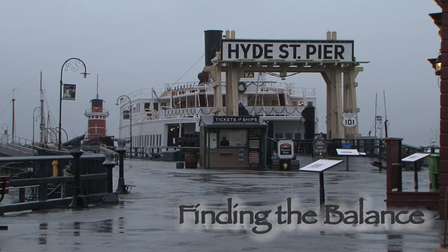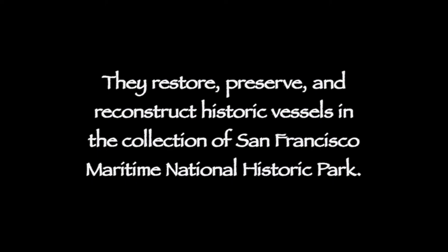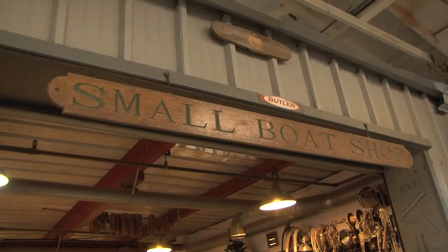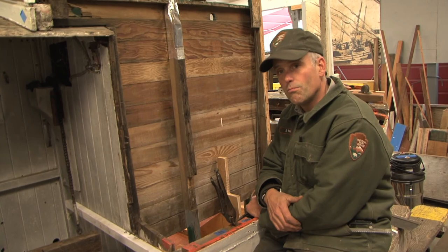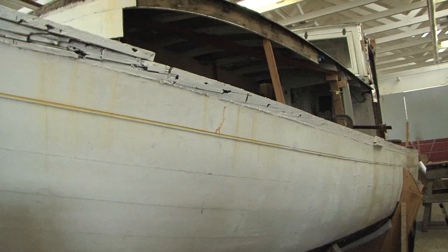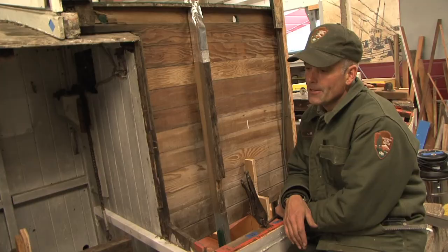We're always trying to find that balance here — what do you replace and what do you keep? Depending on what the end goal is, we'll pull a boat into the shop and either restore it or do maintenance work on it.